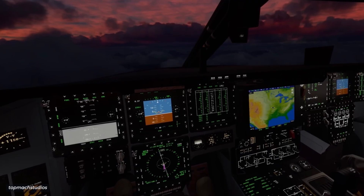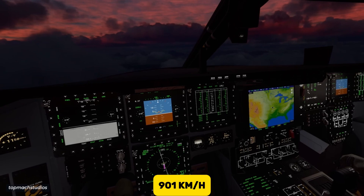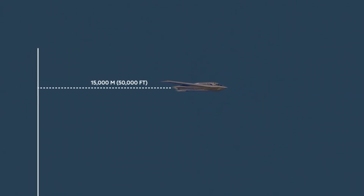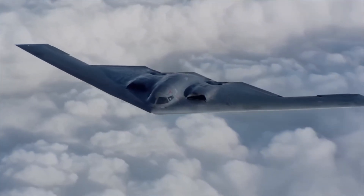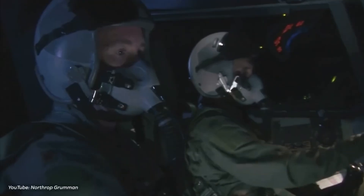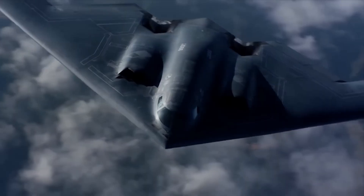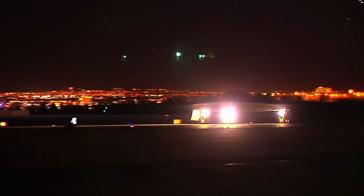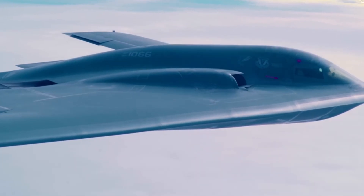Despite all these amazing features, the B-2 isn't the fastest plane. It cruises at about 901 kilometers per hour and flies at altitudes as high as 50,000 feet — almost two times the height of Mount Everest. It only needs two crew members: a pilot and a mission commander. Even if GPS fails, the B-2 can still navigate using the stars. It can fly through bad weather, in daytime or nighttime, and still reach its target with amazing accuracy. Its radar system is so advanced that it can avoid mountains and rough terrain automatically.